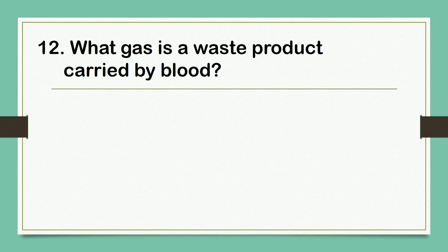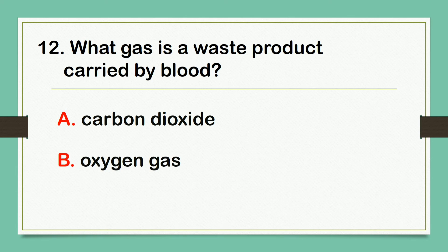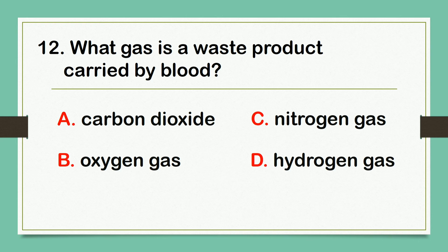What gas is a waste product carried by blood? A. Carbon dioxide. B. Oxygen gas. C. Nitrogen gas. D. Hydrogen gas. The answer is letter A: Carbon dioxide.